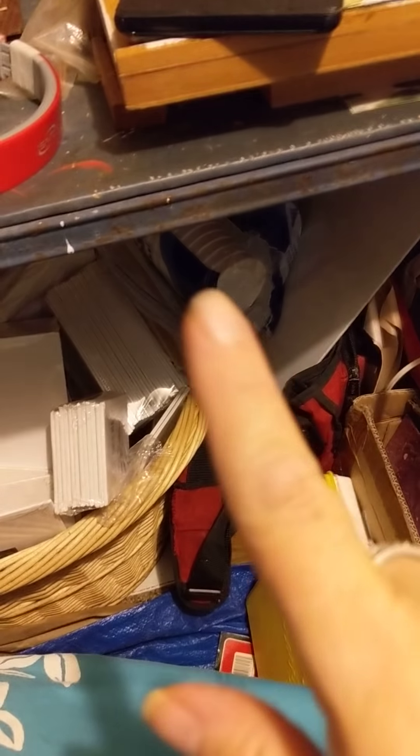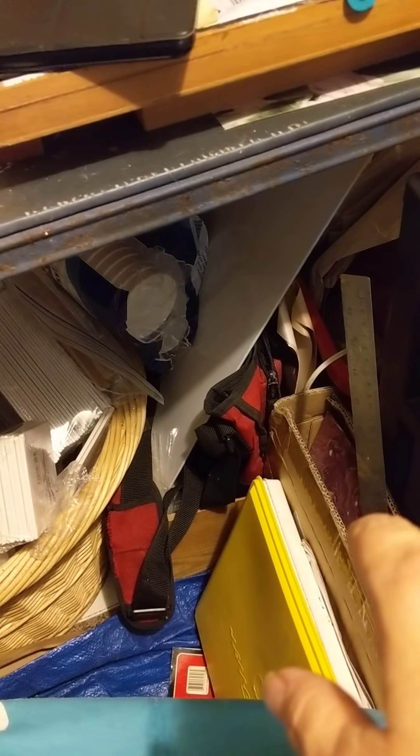Down below here you can see my sewing machine, canvases, more canvases, and more art supplies — cups for pouring, more canvases, bags, a tote full of art supplies. This box here has some acrylic pours that I'm working on making into something.